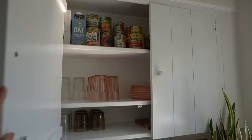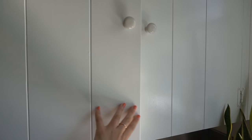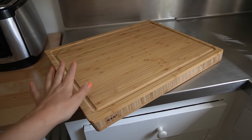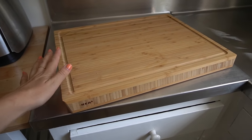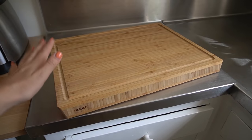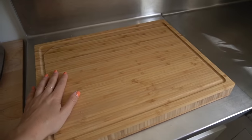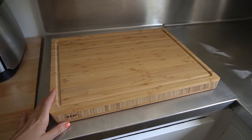This place has more storage than anywhere I've ever lived and it's all for me, which is so surreal. I also went to Ikea just for some basics and found this cutting board for just $20. It is so heavy duty and beautiful — highly recommend if you're looking for a solid chopping block.